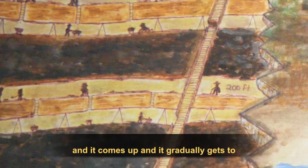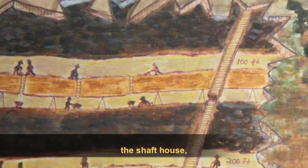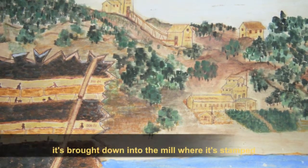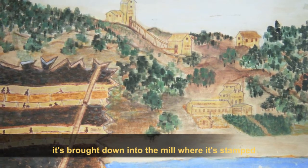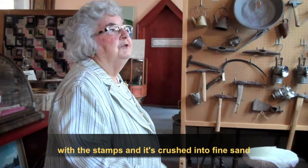It comes up and gradually gets to the building at the top there — the shaft house. And then from the shaft house, it's brought down into the mill where it's stamped with the stamps.